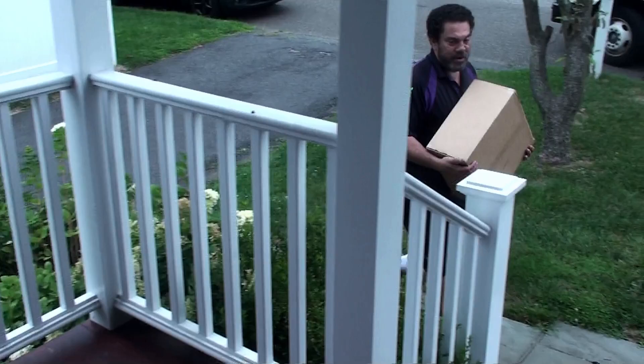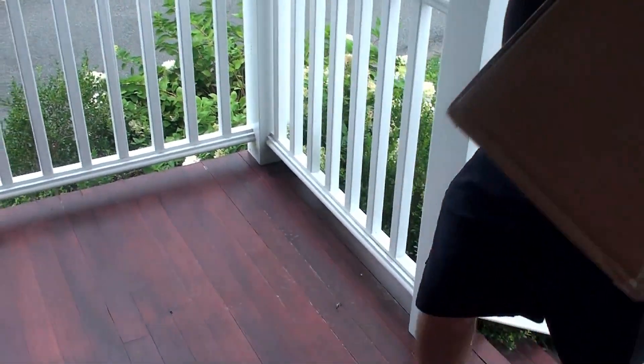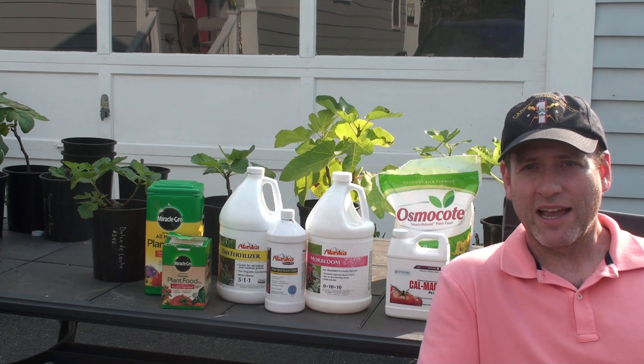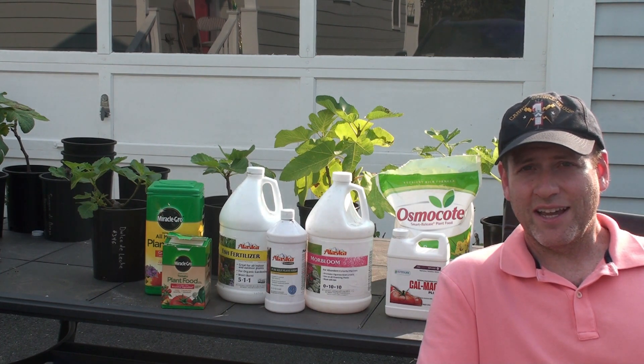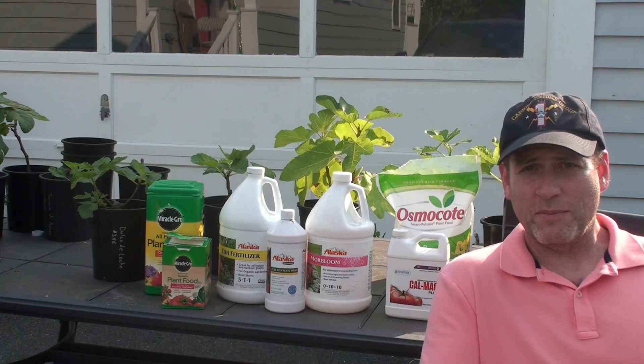Hi, how you doing? My name is Mike, also known as the one fig man on message boards such as Our Figs and figbid.com. I'm here today to talk to you about fertilizers. Earlier today my fertilizer injection systems came by FedEx — I was so happy, so I figured let me make a video and share with you guys.